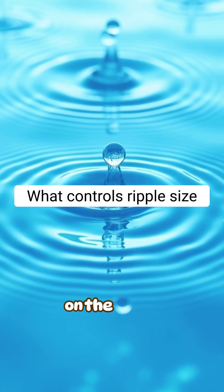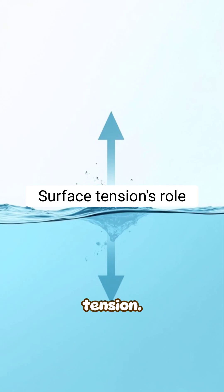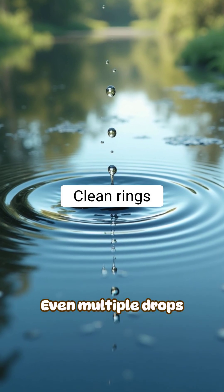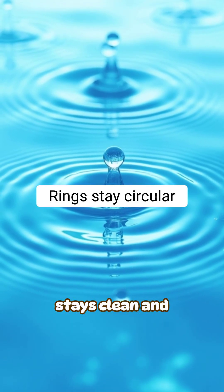The size of each ripple depends on the drop's speed, the water depth, and the surface tension. Shallow puddles create sharper rings, while deep water softens the pattern. Even multiple drops fall with enough distance that each ripple stays clean and circular.